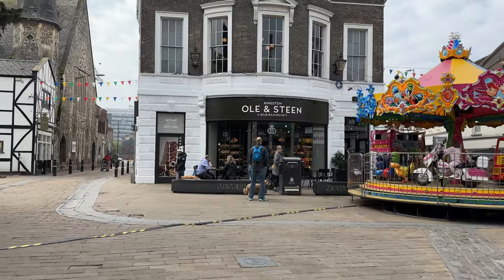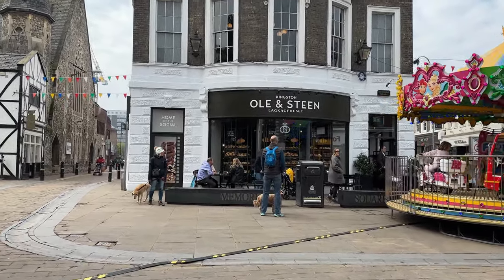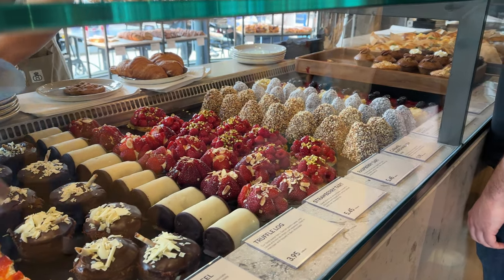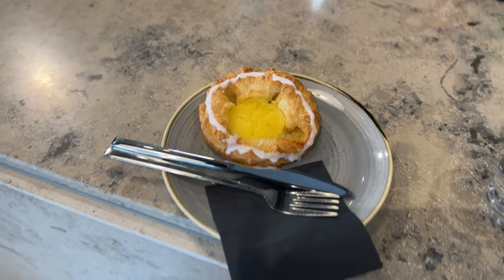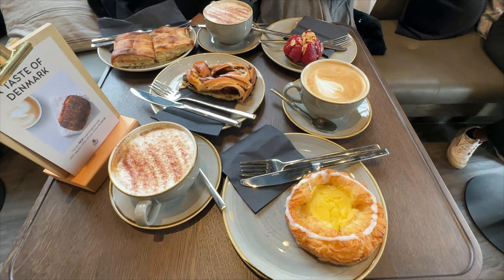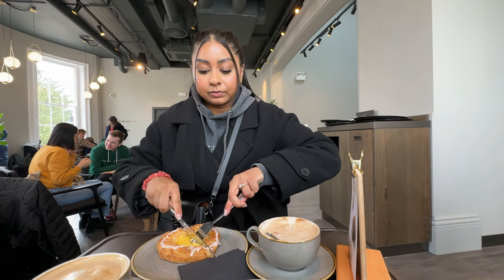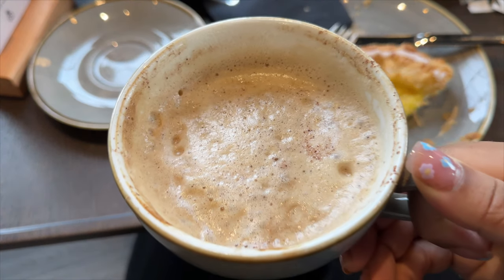I'm going to stop for a quick coffee here — I hope there's space. I got this bandoula, which is like my favourite. Is that the custard one? This is just what I needed.